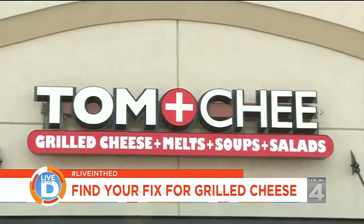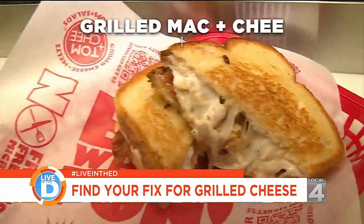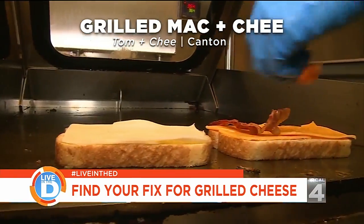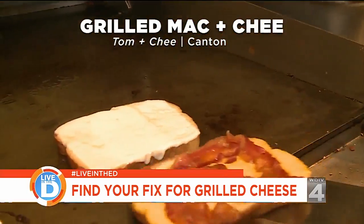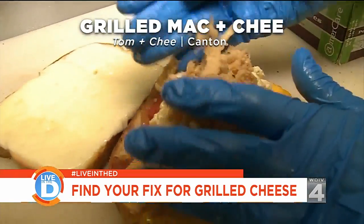Next up, we head to Tom and Chee in Canton. Today we're trying their grilled mac and cheese, which begins with two buttered slices of their sour white bread. They get topped with mozzarella, cheddar cheese, and bacon. Then, after the cheese is melted, they top it with their homemade mac and cheese and crispy onions.